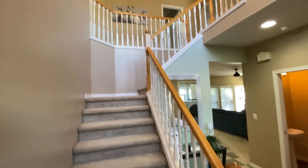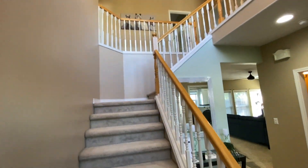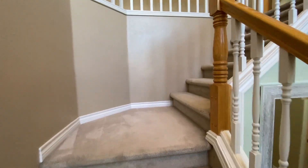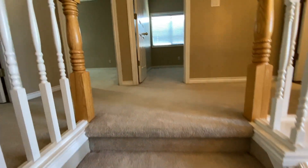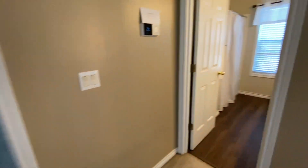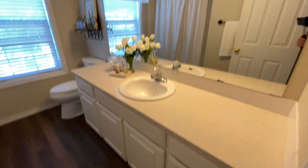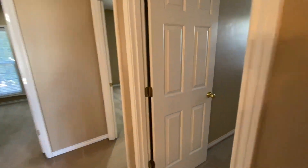You come in here and this is your view going up the stairs. I want to show off that chandelier. This is where you'll find the four bedrooms — all the bedrooms are really good size. The hallway bathroom is at the very end.